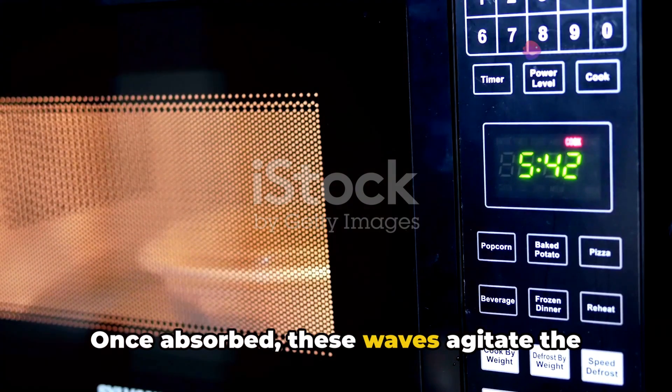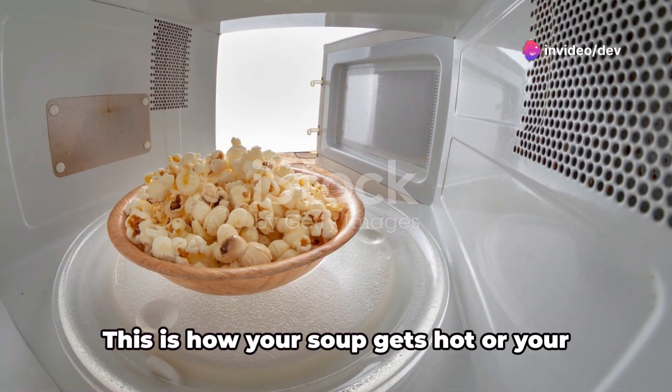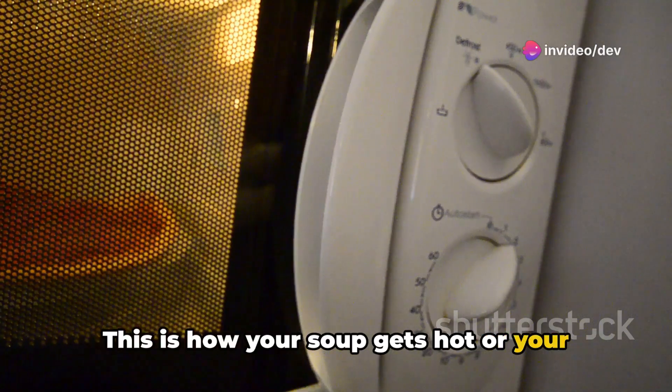Once absorbed, these waves agitate the molecules of the food, generating heat through this friction. This is how your soup gets hot or your popcorn pops.